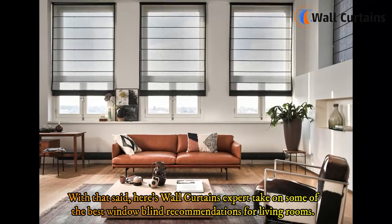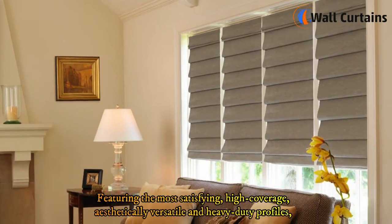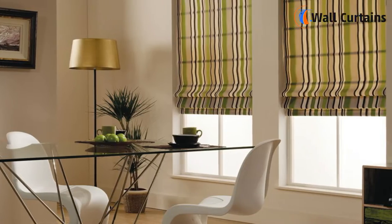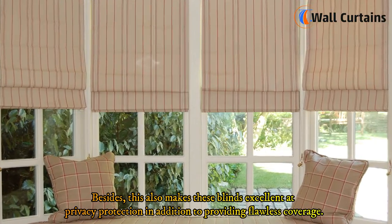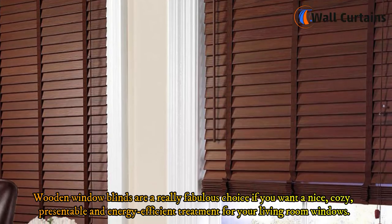Here are some of the best window blind recommendations for living rooms. One: Roman shades. Featuring the most satisfying high coverage, aesthetically versatile and heavy-duty profiles, roman window blinds are always the most foolproof window treatment. You get various fabric options and can choose those that provide the best privacy protection and coverage.